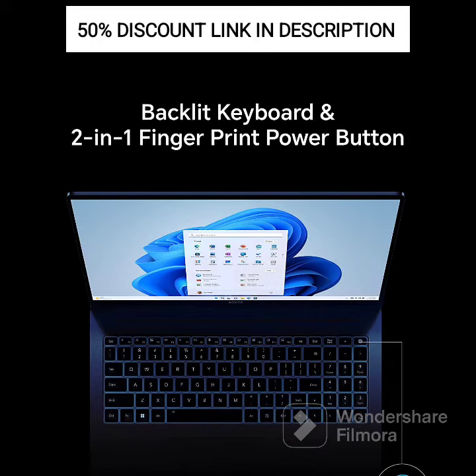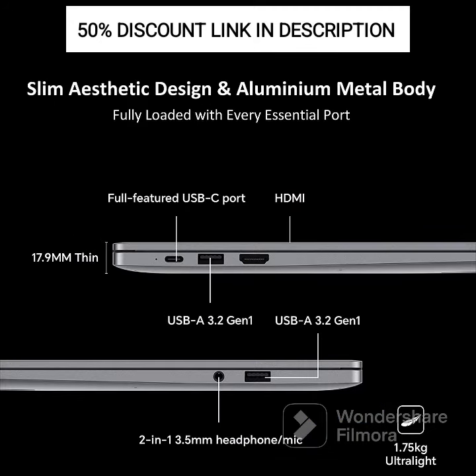Connectivity: It offers various connectivity options, including Wi-Fi and Bluetooth, for seamless wireless connections. The laptop also provides USB ports, an HDMI port, and a USB Type-C port, allowing you to connect external devices and peripherals.